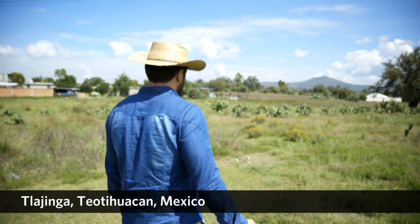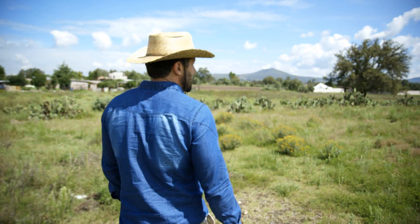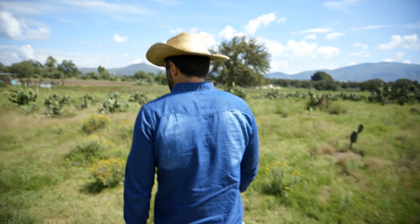Here we are in the Tlahinga District. We're on top of compound number 17, and number 18 is right over there. These are the two places that we've excavated. My current research project here at Teotihuacan focuses on the Tlahinga District, which is a series of neighborhoods to the south of the city.